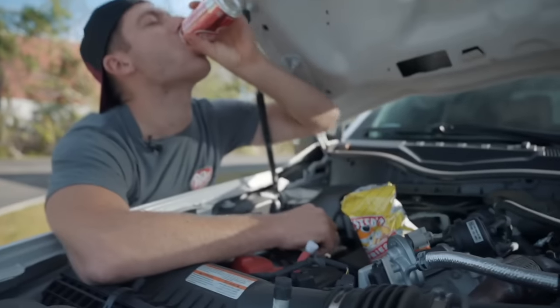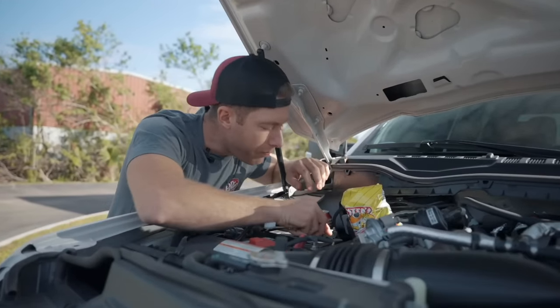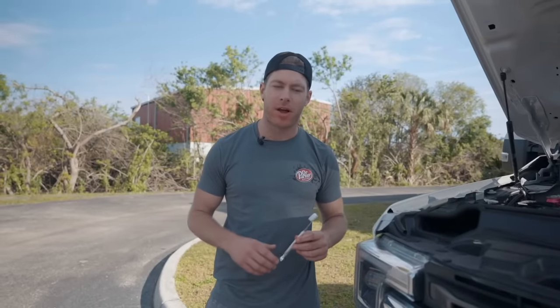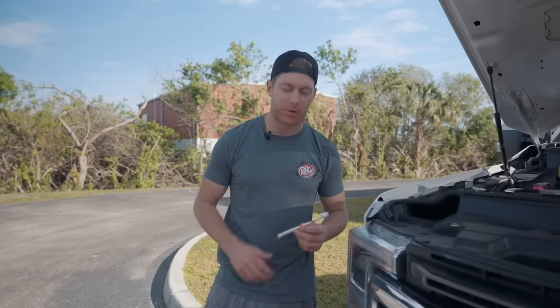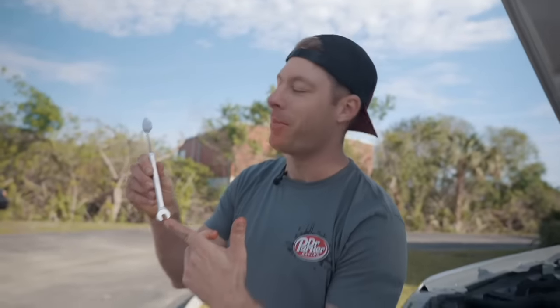Have you ever found yourself wrenching on your car, eating a bag of Flamin' Hot Cheetos, drinking a Dr Pepper, and realized you really need to brush your teeth? Well now's your chance — I'm talking the Dr. Parker 10-millimeter tool brush: a toothbrush on one end, a 10-millimeter wrench on the other. CNC billet aluminum, lifetime warranty. Get them now at CletusMcFarland.com.